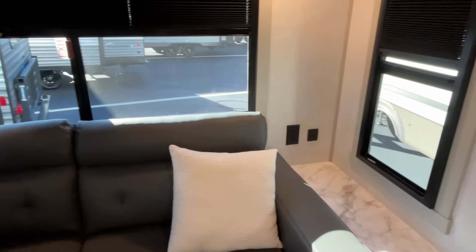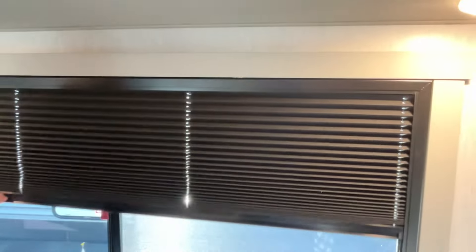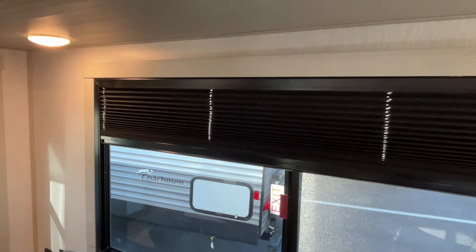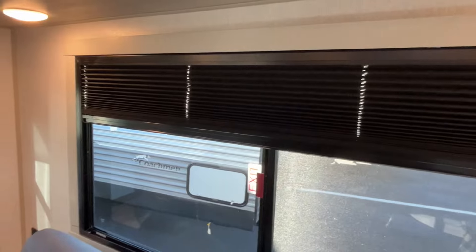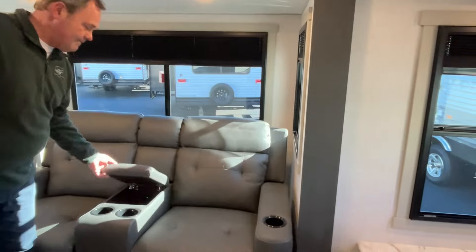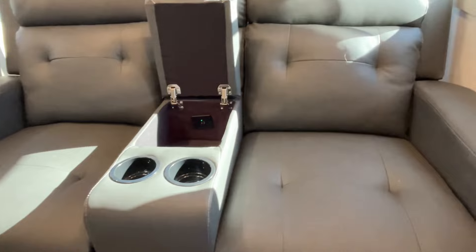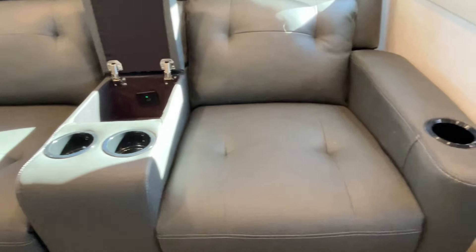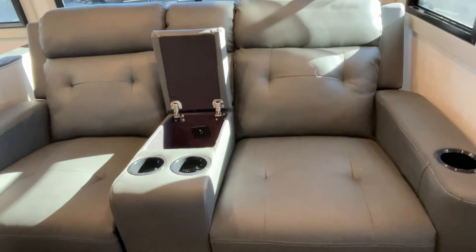All of these windows open, and I love their new style. I love these new shades because they are in the frame, so you don't have those valances that have a tendency to bounce off and collect dust. In the big slide across the front you have theater seating with cup holders all the way across.